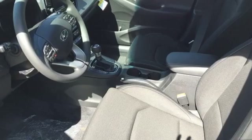Automatic transmission, aluminum wheels, gas pressurized shocks, and inline four-cylinder engine.